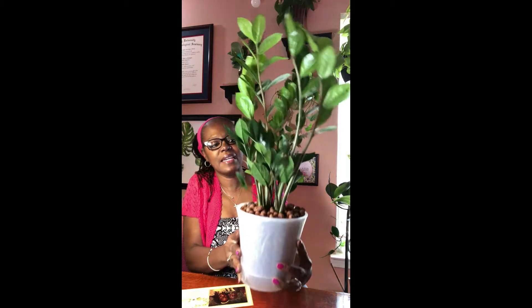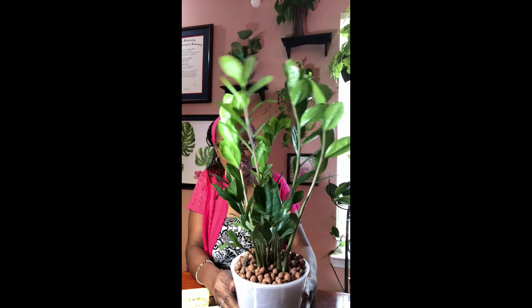The next one I want to feature is my ZZ plant. It's a little heavy but has been doing very well in LECA. The pot makes it difficult to see the roots, but there are water roots there. I also have the ZZ Raven in LECA and that's doing well too.